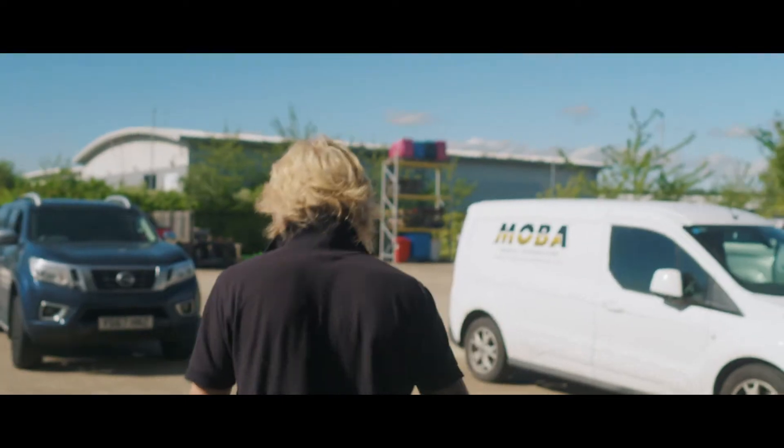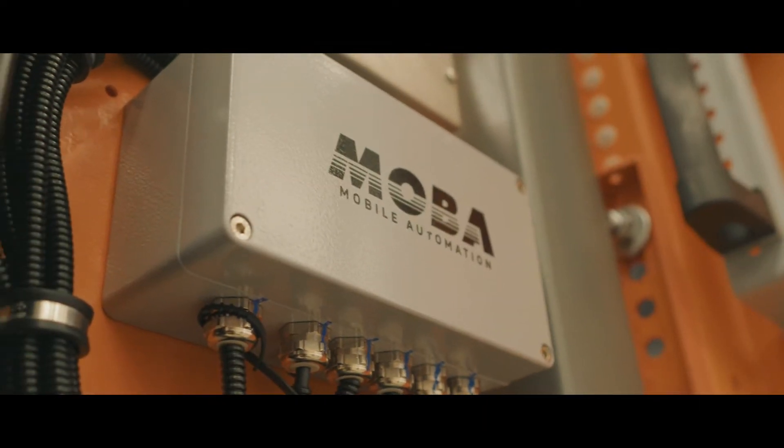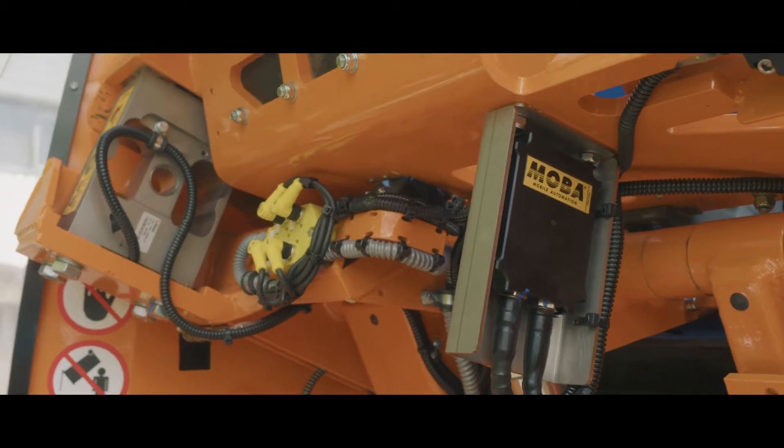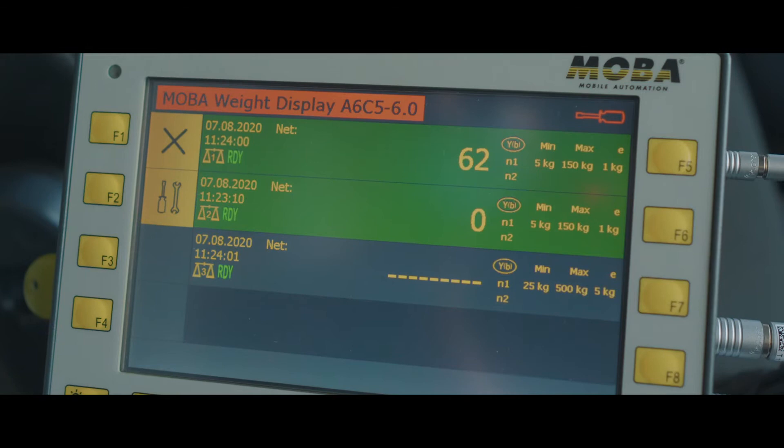MOBA's RFID bin identification, together with its rounds management and telematics systems, now enables local authorities and waste contractors to manage their waste disposal more efficiently and with increased integrity.